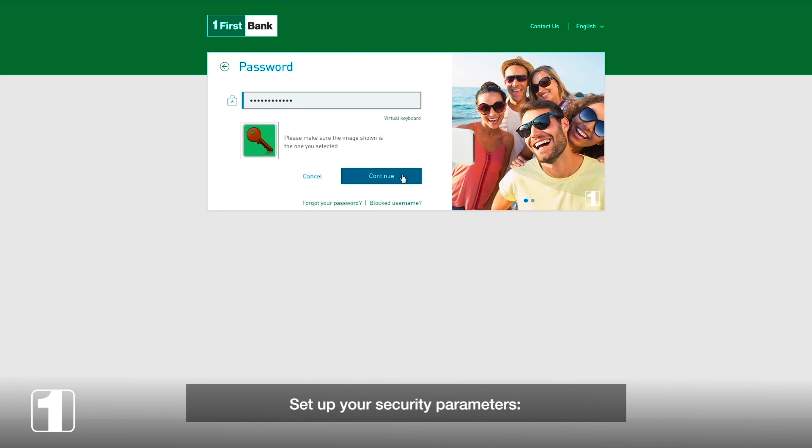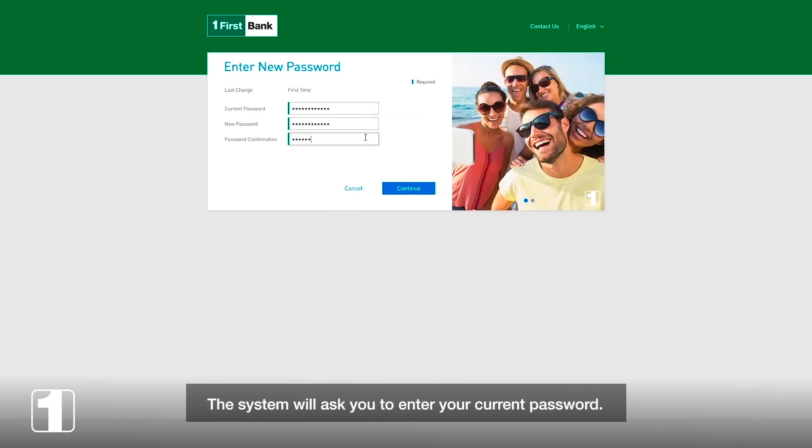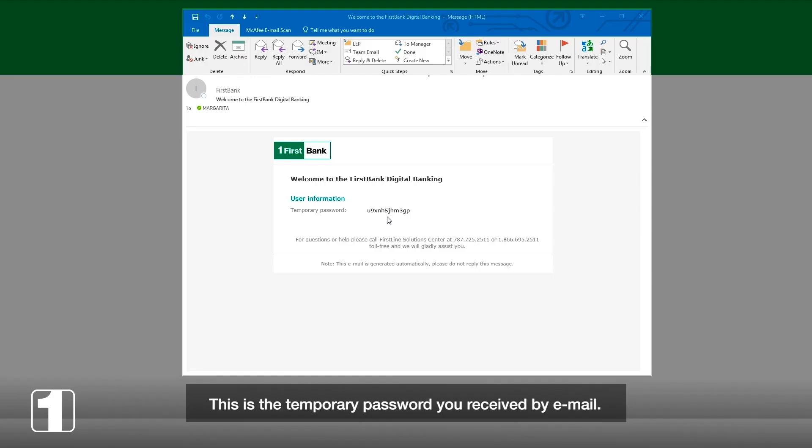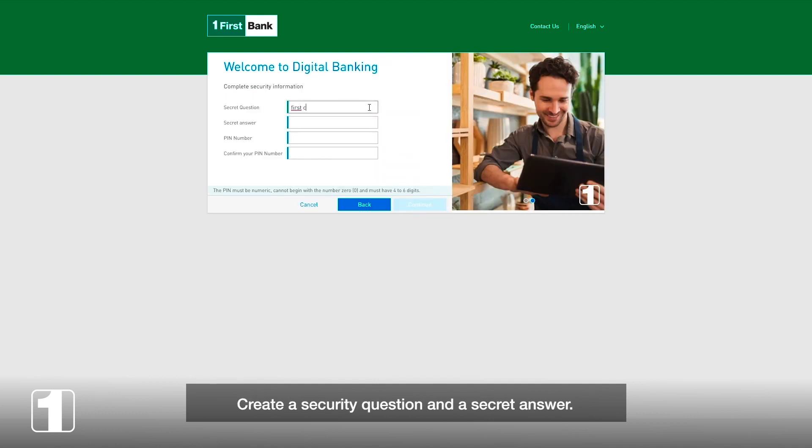Set up your security parameter. Create a new password and confirm it. The system will ask you to enter your current password — this is the temporary password you received by email. Select an image that identifies you as a user. Create a security question and a secret answer.